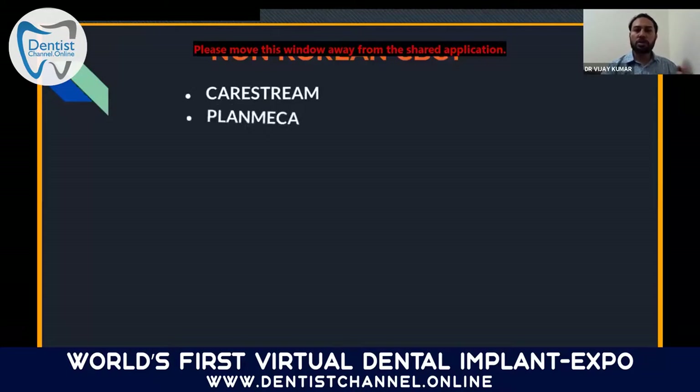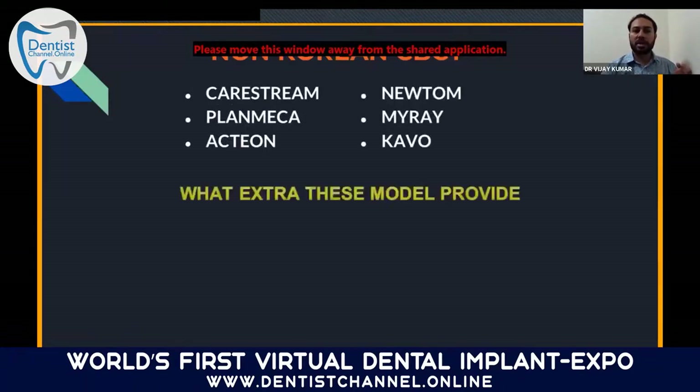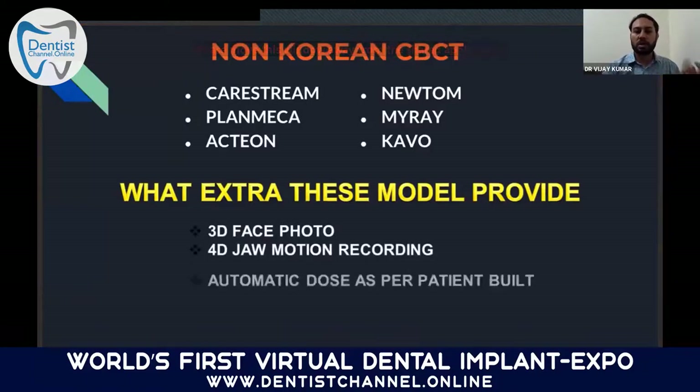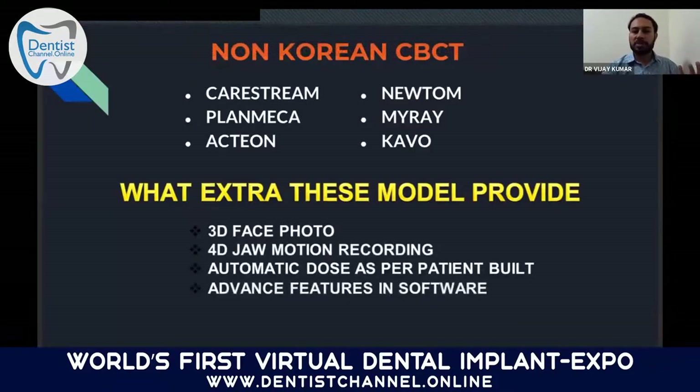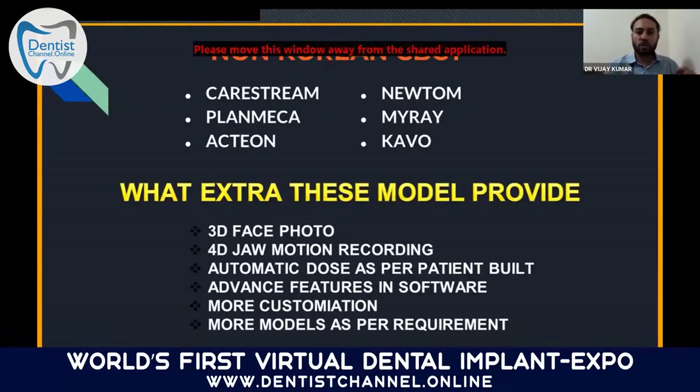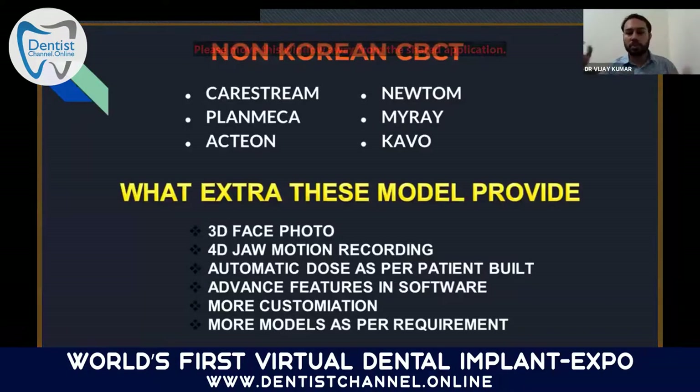For non-Korean CBCT models in India: Carestream, Planmeca, Acteon, Newton, Myre, and Kaavo. These systems give more value and advanced features — 3D face photo, 4D jaw motion recording, automatic dose calculation, advanced software customization, and more models per requirement. If budget is not a problem, you can go with non-Korean models. However, many of these advanced features are more for research purposes or academic articles rather than pure implant practice. For implant practice, the Korean models are sufficient. If money is truly not a problem, first choice is Planmeca, which has two basic models: 3D Plus (up to 16 by 10cm) and 3D Proface (full face). Second choice is Carestream — 9300 model or 9600 model, both excellent, with a great installation base. Myre is an Italian product, not yet well established in India.